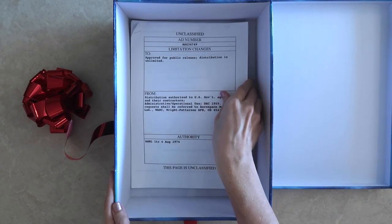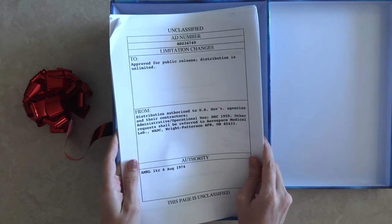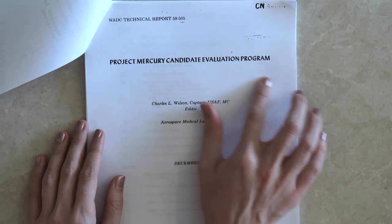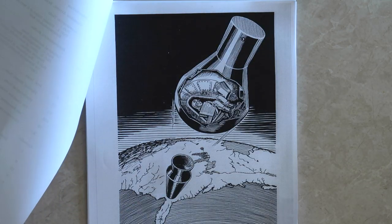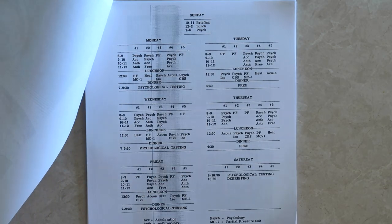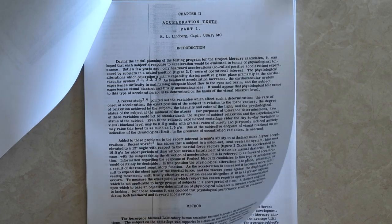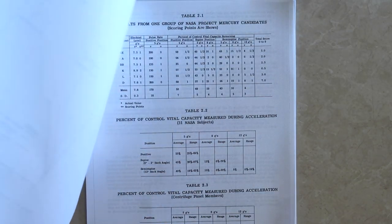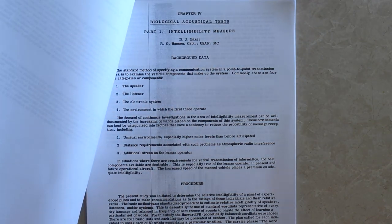We've got this document here, which is actually a big report released from the US military all about this exam. It's the Project Mercury Candidate Evaluation Program. There were 31 astronaut candidates who undertook all these exams, and they came from a background of being military test pilots. They had to be aged between 25 and 40, shorter than 5 foot 11, and have a background in a STEM degree. Of those 31 candidates, seven ended up being selected to be Mercury astronauts.